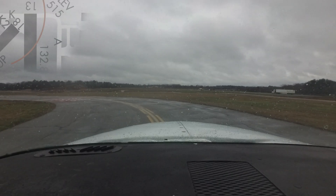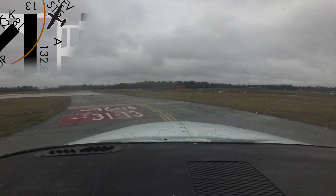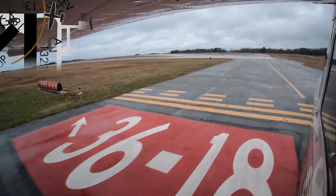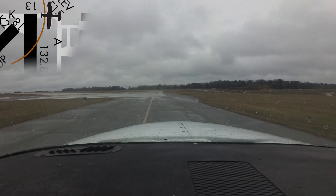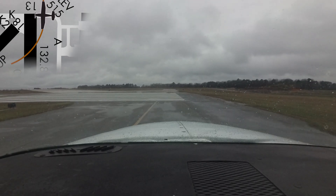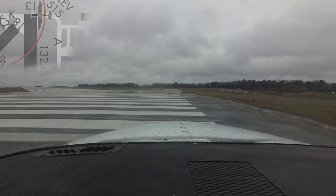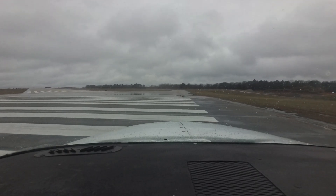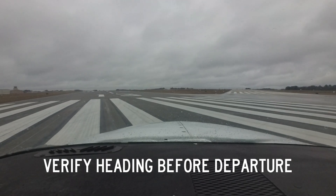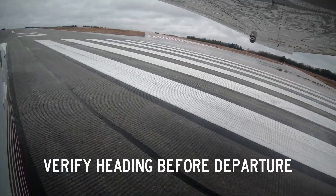Hotspot 1 is located at the approach ends of runways 18 and 13. This intersection can be confusing, and more than a few pilots have been cleared for one runway and taken off on the other. The placement of the hold short lines and the proximity of the runway ends has earned this location a hotspot designation. Pilots are reminded to completely understand their clearances and routes before they taxi to avoid this type of confusion. A quick check of aircraft heading when lined up on the runway will help verify that pilots are departing on the correct runway.